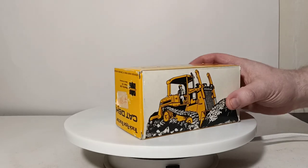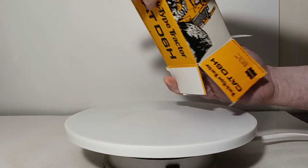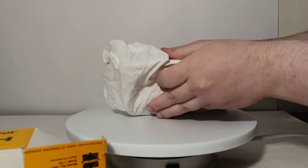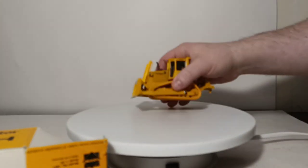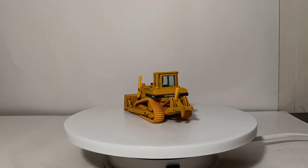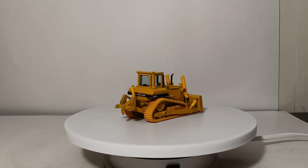So let's go ahead and unbox the model. I did purchase this second hand from a fellow collector on Facebook. Surprisingly, this was one of a few Cat models that I have never owned in my life, so I was really excited to pick this up.